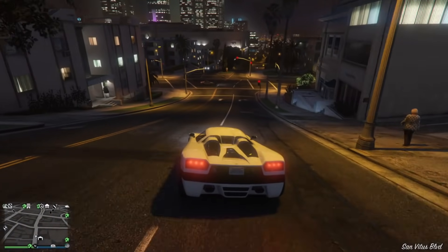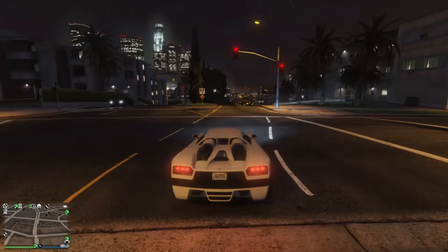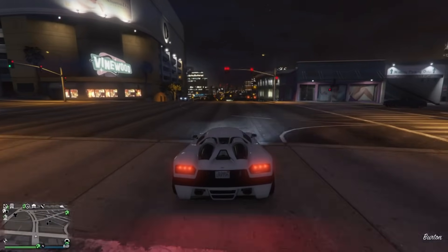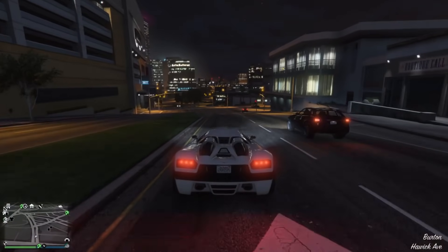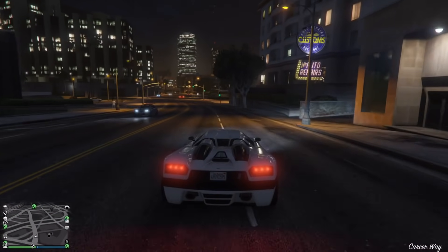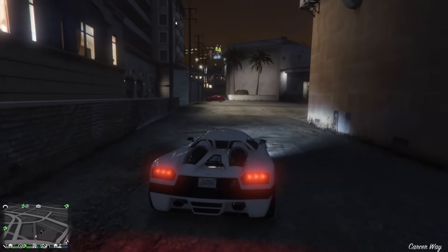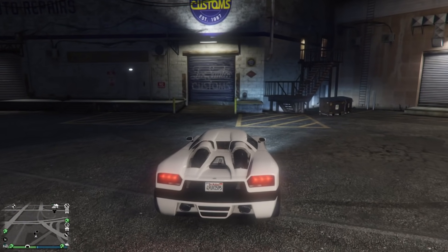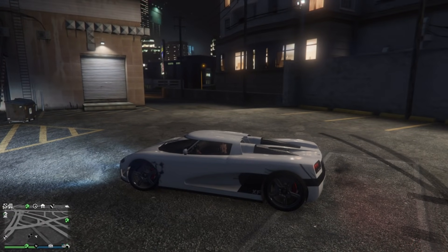Just be patient, I'll be coming back, we'll be hanging out, chilling, having some fun. Before we go any further, subscribe, turn on notifications, ring that bell. Anyways, the Entity XF is the podium vehicle.